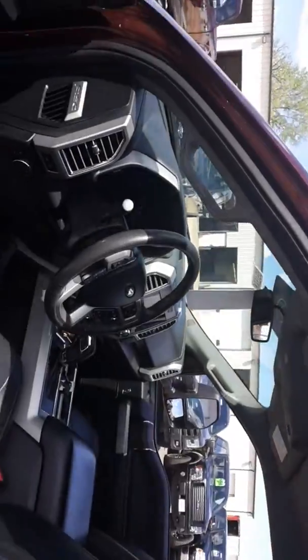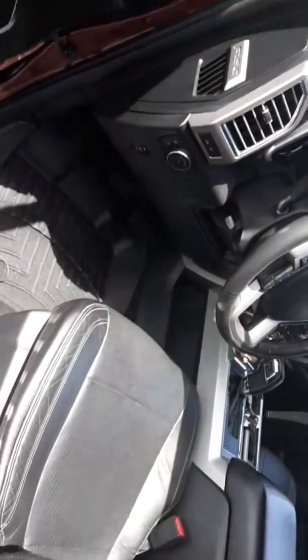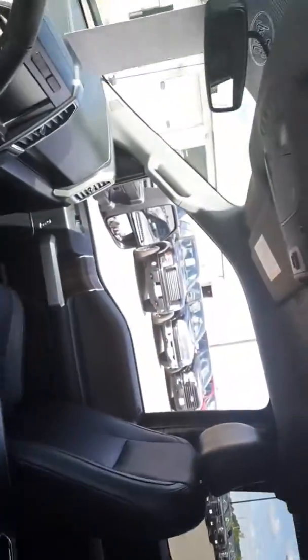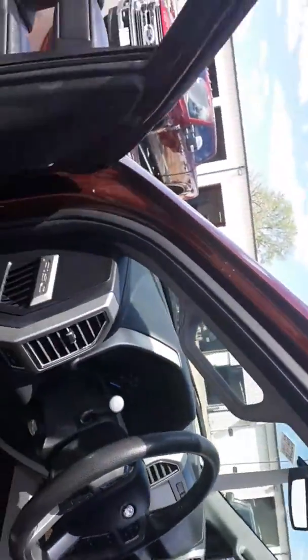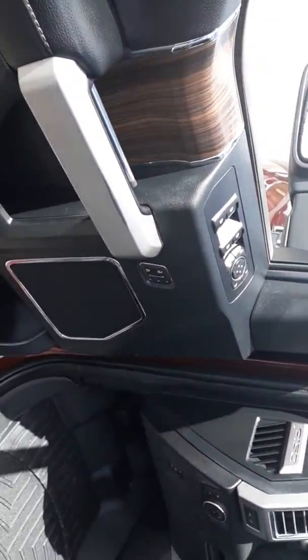As I mentioned, it's the Lariat, so it's all leather with heated and cooled seats, sport shifter, and a big screen. It's got 75,000 miles on it and memory seating positions.